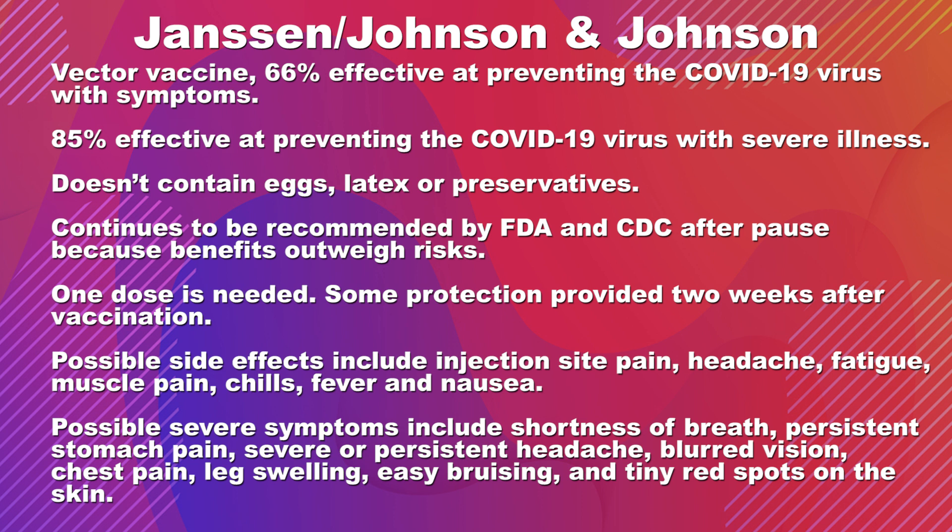In mRNA vaccines, you are injecting mRNA into a person's body, and that mRNA tells your body to make a protein. The immune system then responds to that protein because it is similar to the spike protein of the virus. With a vector vaccine, you take adenovirus, which is totally harmless to the human body, and attach a piece of genetic information to it to deliver it inside your cells. That's why it's called a vector vaccine.